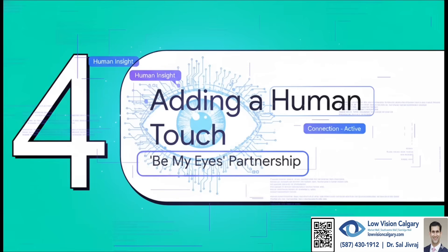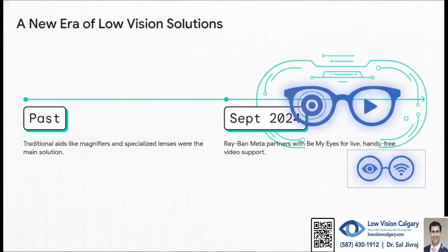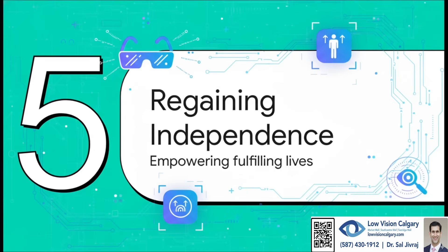AI is amazing, but it can't do everything — sometimes you just need a real person. Back in September 2024, Ray-Ban Meta teamed up with an app called Be My Eyes. It connects someone with low vision to a sighted volunteer through a live video call. Say you're trying to figure out the settings on your thermostat but can't make out the tiny buttons — you just ask the glasses to call Be My Eyes, and you're connected to a real person who can see through your glasses' camera and talk you through it. And the best part? It's all completely hands-free.